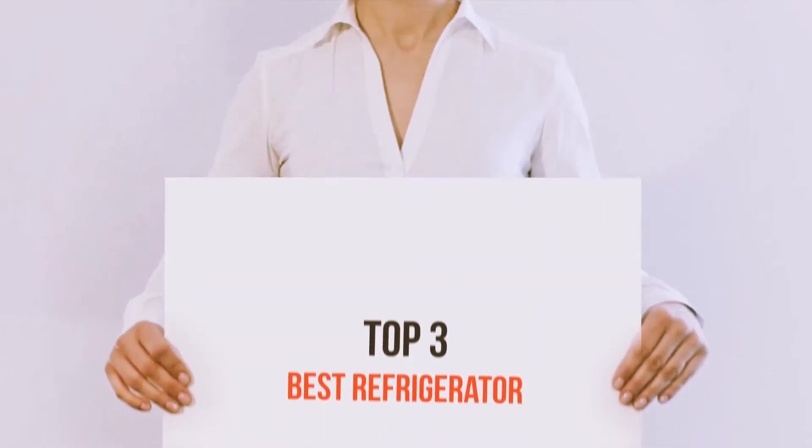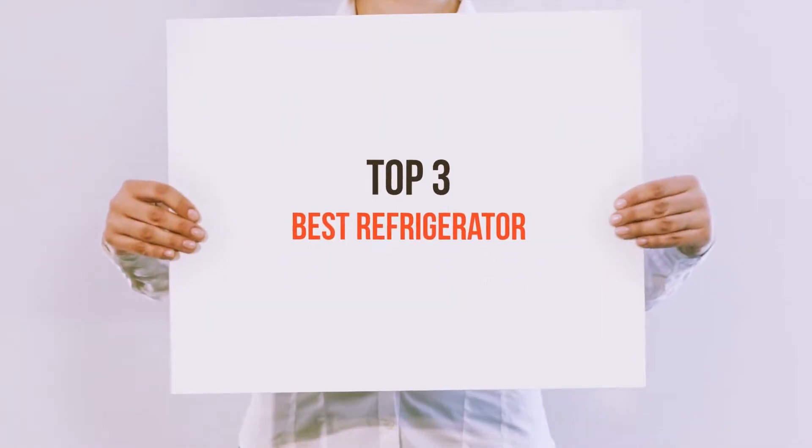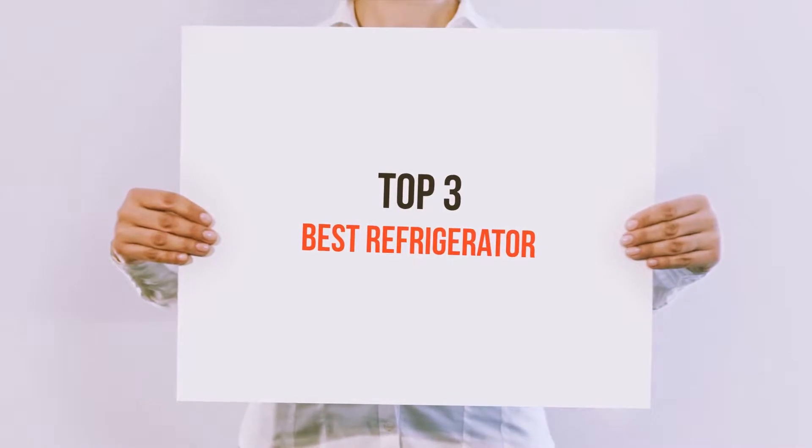Hello guys, welcome back to my channel. Today I'm gonna talk about the top 3 best refrigerators.